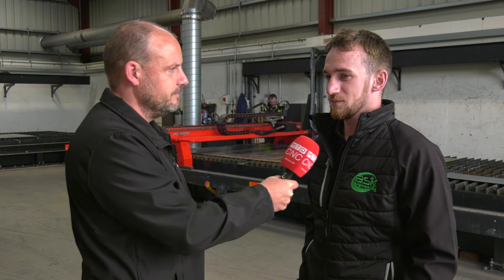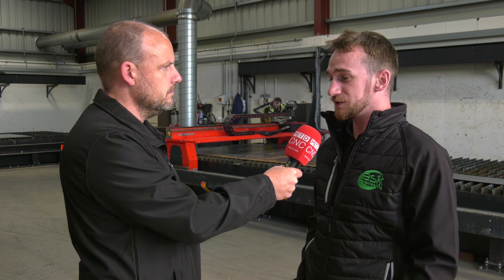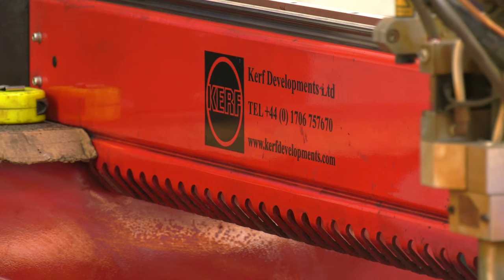Gary, firstly tell us about BSK Engineering and what you actually do. BSK was established around 18 years ago — small family company, opened up doing gates and railings for domestic customers. Ten years later they developed themselves into the commercial sector for stairs, gates and railings.